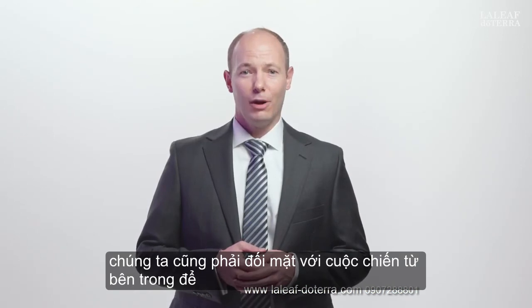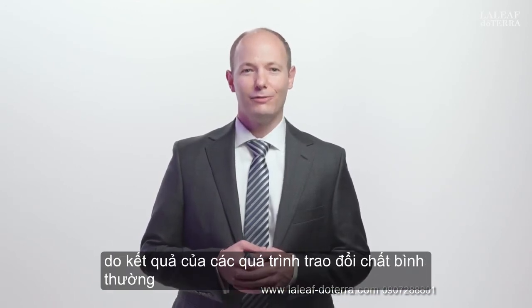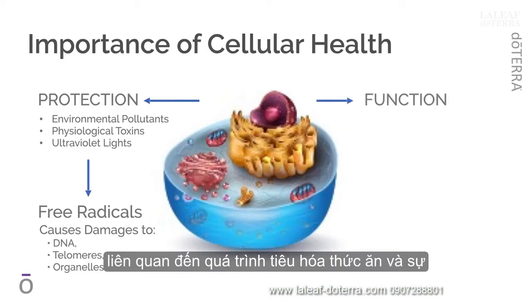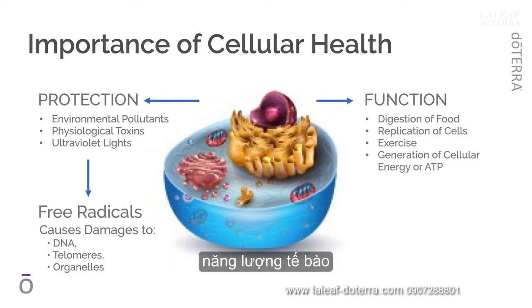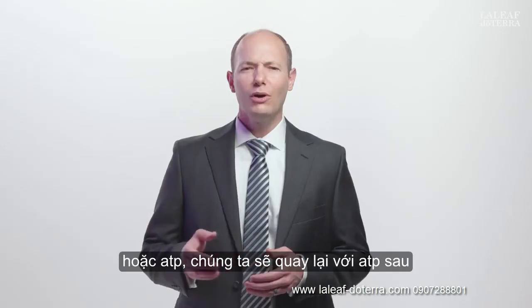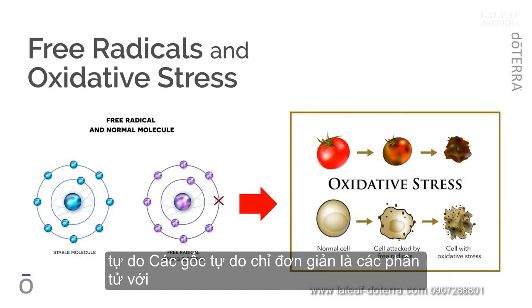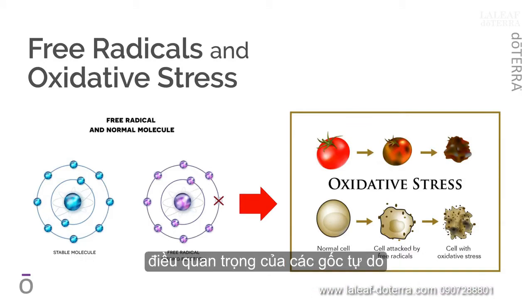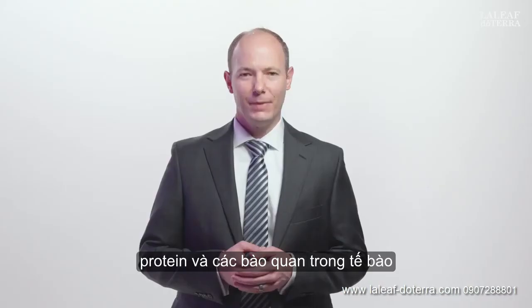We also face a battle from within, to scavenge the free radicals that are generated inside our body's cells as a result of normal metabolic processes involved in the digestion of food, the replication of cells, normal exercise, and the generation of cellular energy, or ATP. Free radicals are simply molecules with unpaired electrons. They are highly reactive and can cause damage to DNA, enzymes, proteins, and organelles within the cell, leading to further troubles outside the cell, and eventually diminished health and reduced health span.